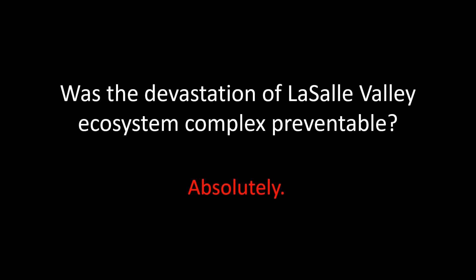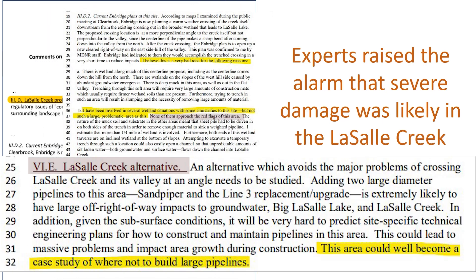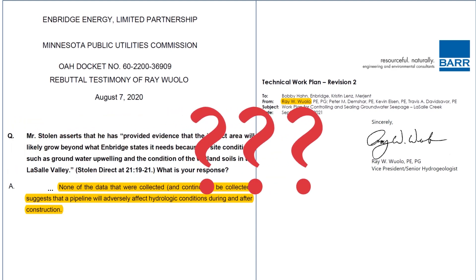Was the devastation of La Salle Valley preventable? Absolutely. As early as 2014, independent experts were raising red flags about the hazards of crossing this valley with a pipeline. State agency staff raised additional serious concerns, and during the Line 3 permitting process, other independent scientists alerted the state to these likely problems again. But Enbridge and Barr seriously downplayed the level of risk in their filings with agencies and in court, ultimately convincing the Minnesota Public Utilities Commission to approve this route. Indeed, Enbridge and Barr misrepresented the level of risk from sheet piling in general, which was used extensively across this 330-mile project but was barely mentioned in permit application documents. Disturbingly, the same company that argued vociferously in court that there was no data to suggest serious hydrologic problems might occur was the same company then given the contract to design this highly invasive fix to the problem months later.